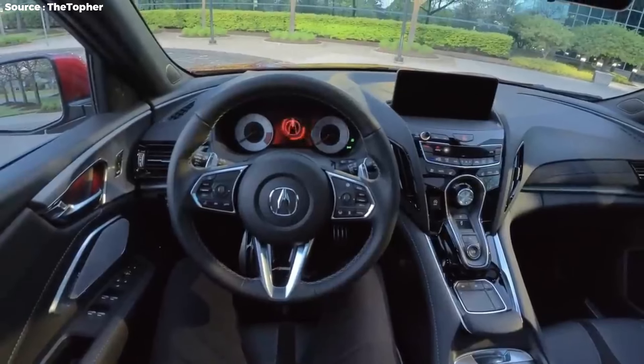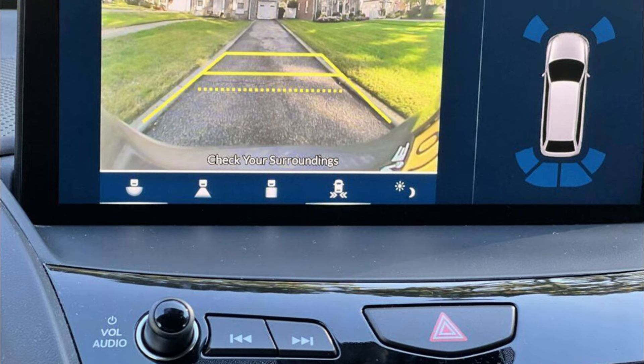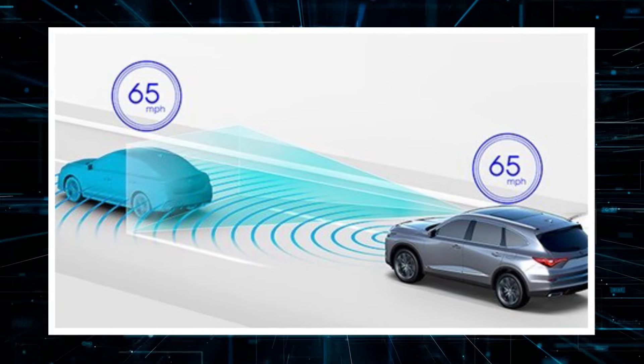Acura RDX comes with advanced safety and driver-assistive technology. For example, it contains a multi-view rear camera with dynamic guidelines and a collision mitigation braking system, CMBS.